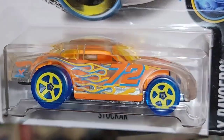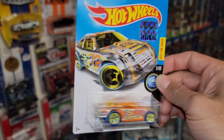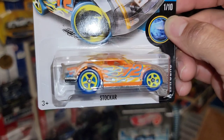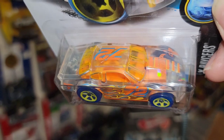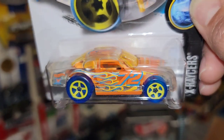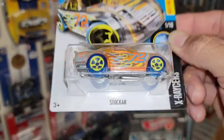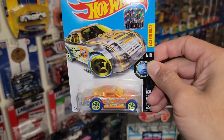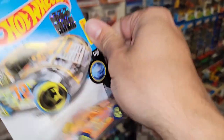Next up we have a factory sealed one — the X-Racers Stalker. Check that out, that is cool. I definitely would have overlooked that if I didn't really look at it up close, but you do have the stock car in this nice transparent or clear body with the 72 and flames. Then of course you have the transparent five-spokes in blue — that is really cool. Factory sealed, H case from 2016.